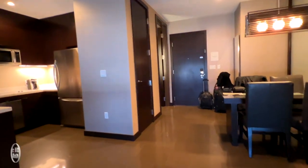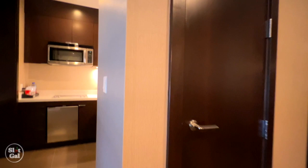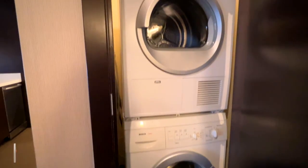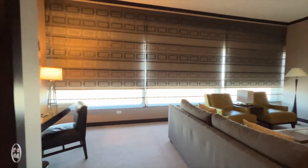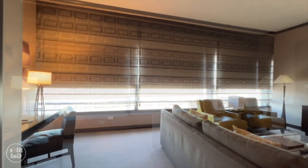Now let's not forget that this also has a washer and a dryer. Now let's open up the shades and look at the views. I'm going to show you a daytime view and a nighttime view.